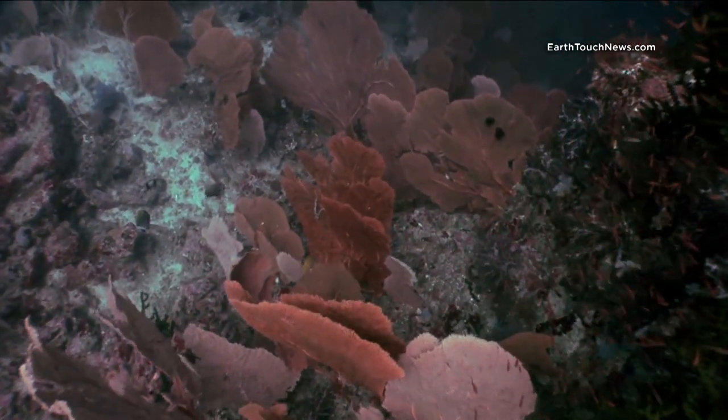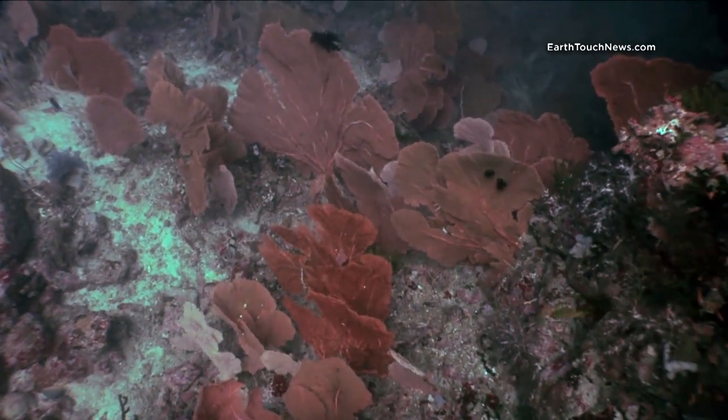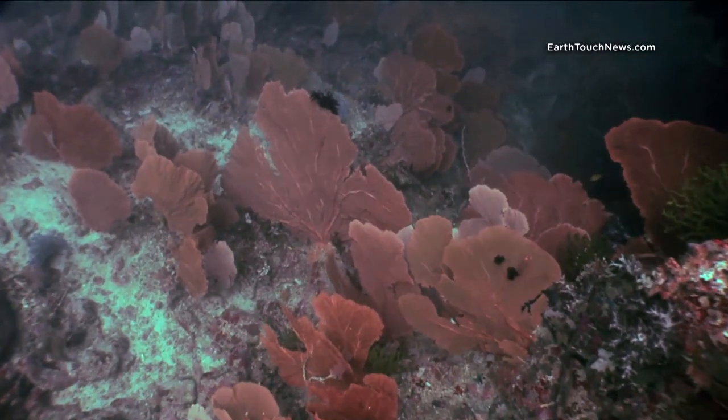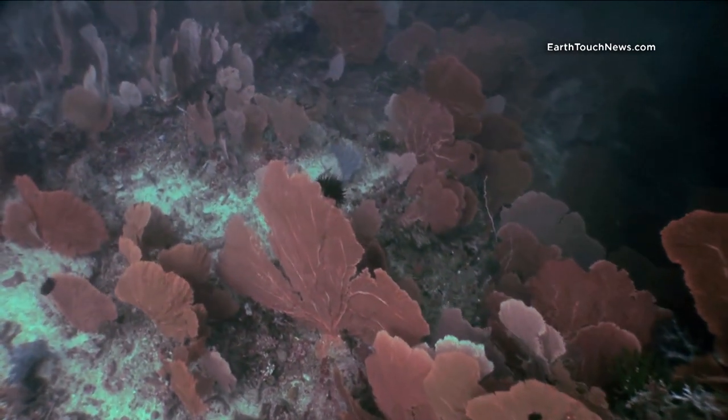These sea fans that we're seeing here are very deep — they're down around 40 meters, so I didn't go all the way down to them. But it was an enormous garden of Gorgonian sea fans like nothing I've ever seen in Thailand. It was really spectacular.